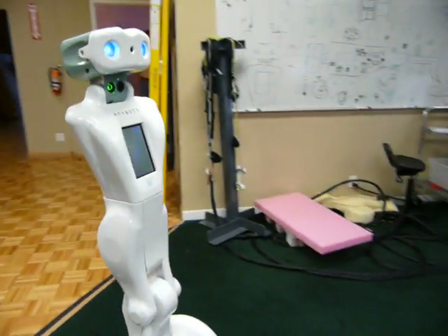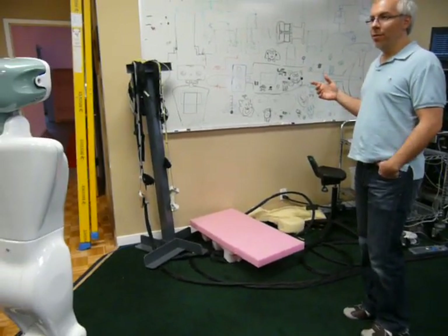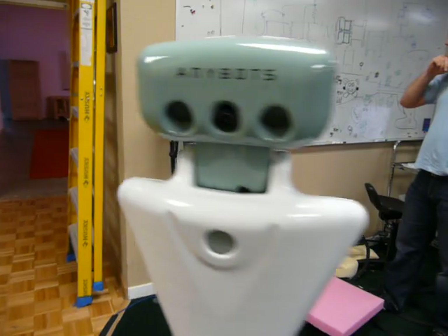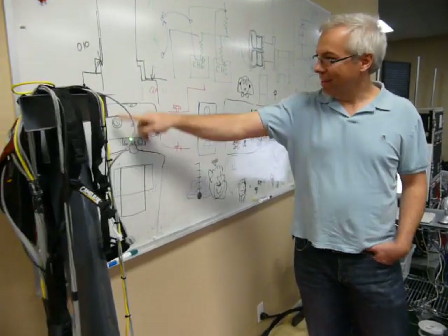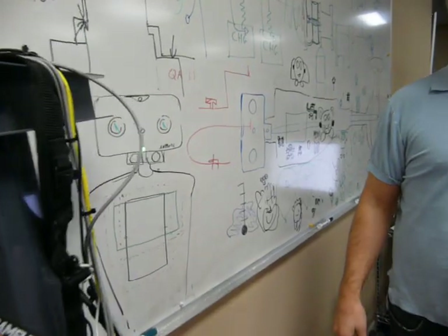QA also has the ability to point out things in its environment using a laser pointer. Maybe you could show me the thing on this whiteboard that we were talking about earlier. So it's showing me here where the laser pointer is on itself. This is a sketch we did of the robot when we were designing it, and this is, in fact, where the laser pointer comes out.